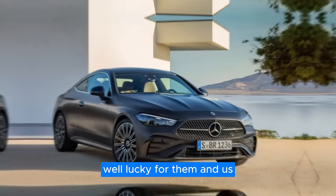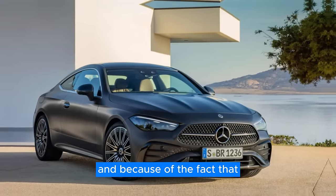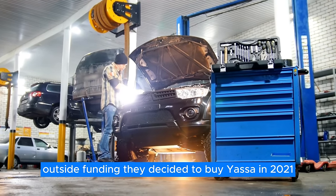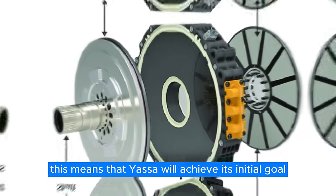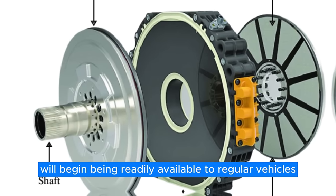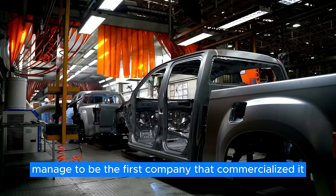Lucky for them and us, Mercedes-Benz saw the potential that YASA held. And because the company didn't receive any significant outside funding, Mercedes decided to buy YASA in 2021 and fund the development of axial motors for their own needs. This means that YASA will achieve its initial goal, and the axial flux motor will begin being readily available to regular vehicles, while Mercedes will — as always — manage to be the first company to commercialize and actually use it.